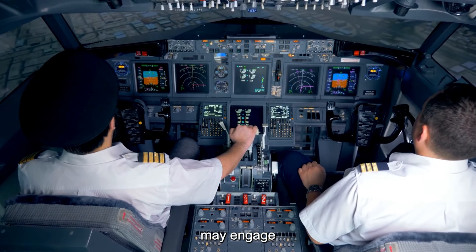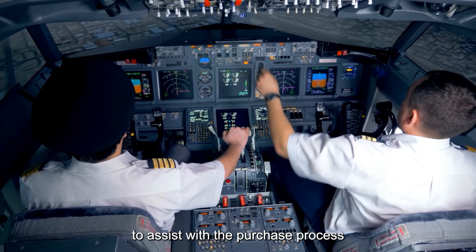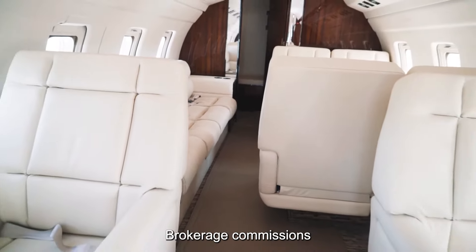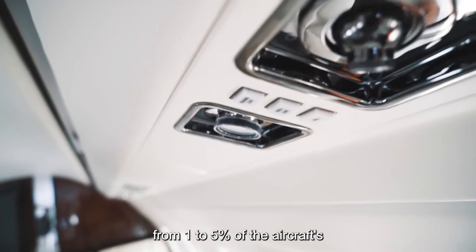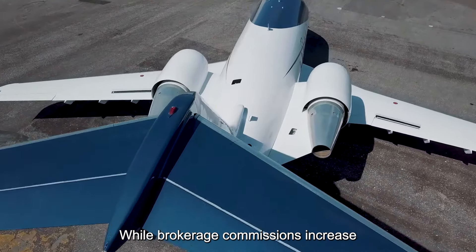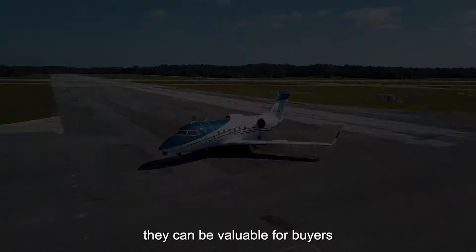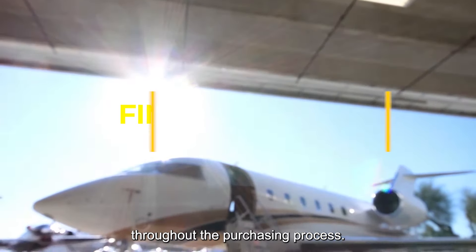In some cases, buyers may engage the services of an aircraft broker to assist with the purchase process, from aircraft selection and negotiation to closing the deal. Brokerage commissions typically range from 1 to 5 percent of the aircraft's purchase price, depending on the scope of services provided and complexity of the transaction. While brokerage commissions increase the overall acquisition cost, they can be valuable for buyers seeking professional guidance and expertise throughout the purchasing process.